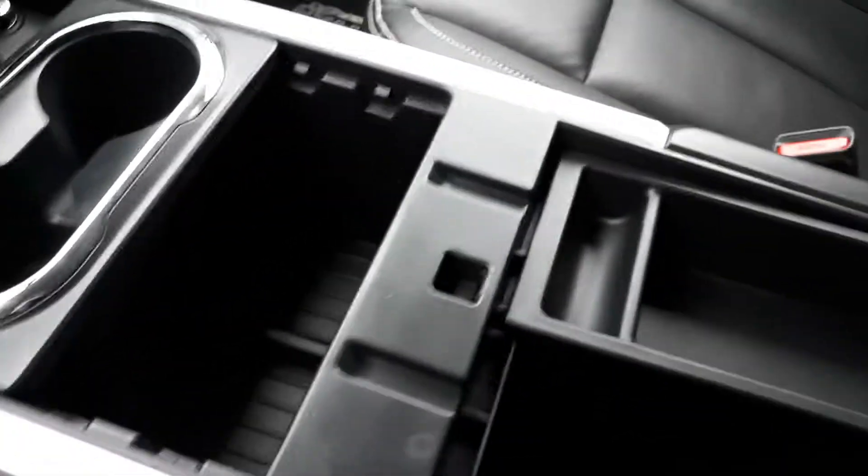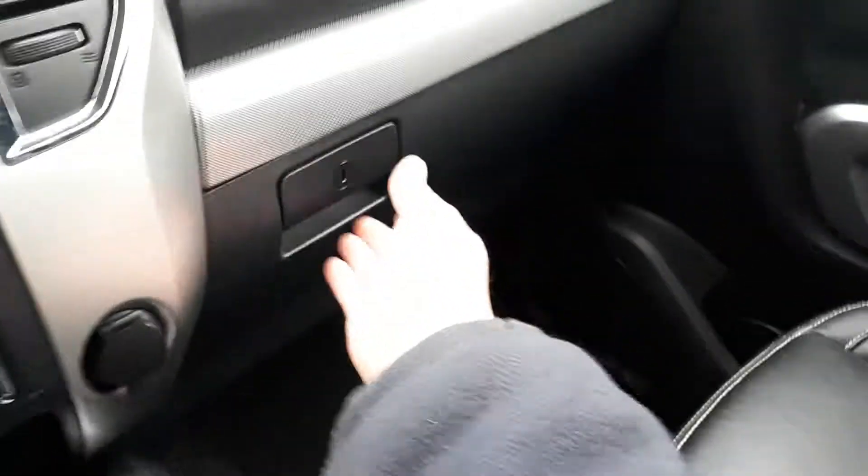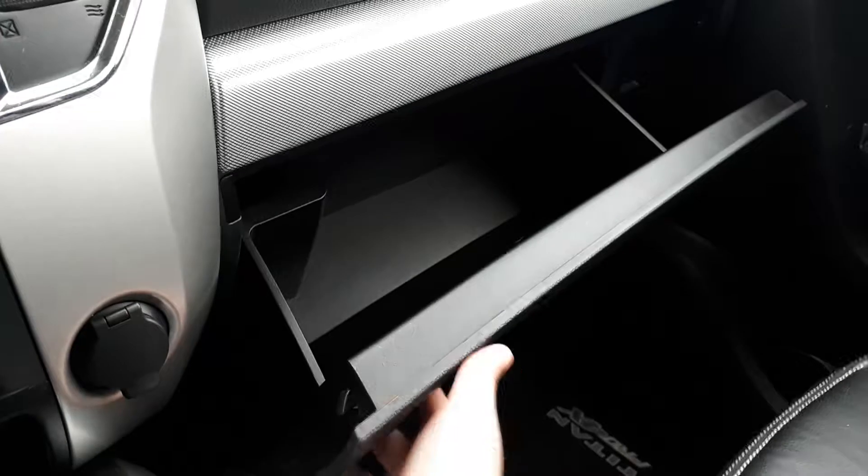Your console has a little removable cubby, and we also have a 12-volt down there too. We have a nice big glove box for lots of storage space.